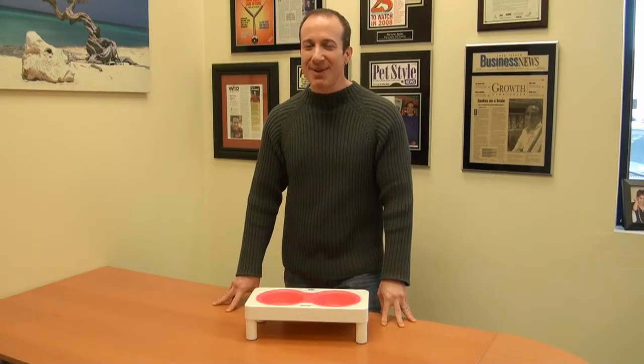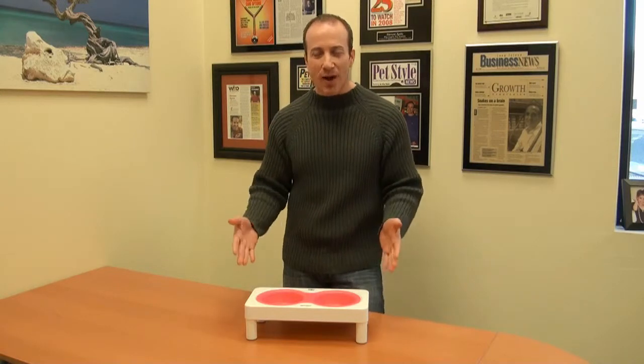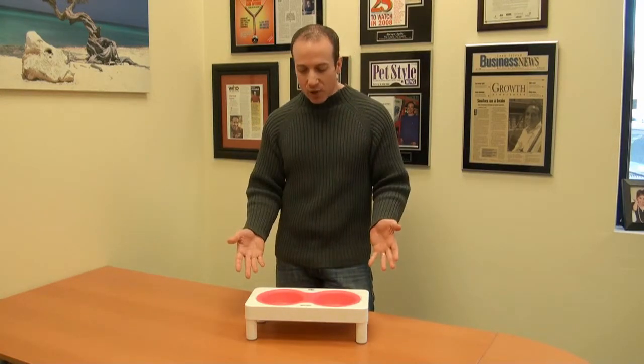Hey, this is Stephen the Vegan Pet Man from Big Apple Pet Supply. This is the Elevated Plastic Dog Feeder, and it's really a great item.